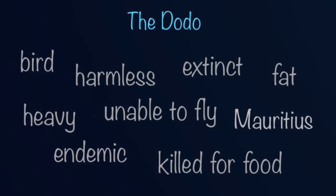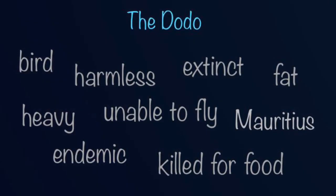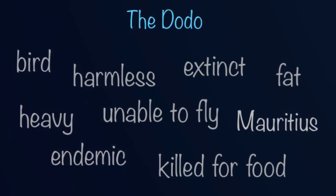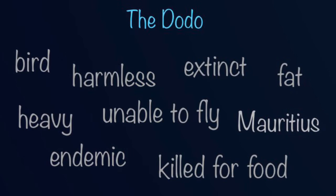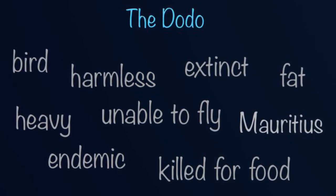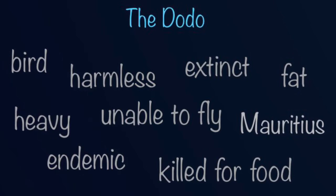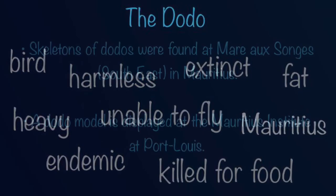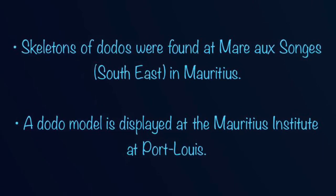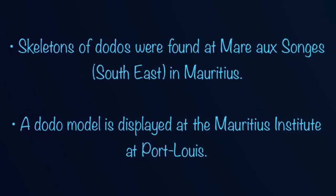The dodo bird was a homeless, fat and heavy endemic bird found in Mauritius, which was unable to fly, killed for food by the Dutch to eventually become extinct. These facts from your school textbook are proof that the dodo bird truly existed on our island.